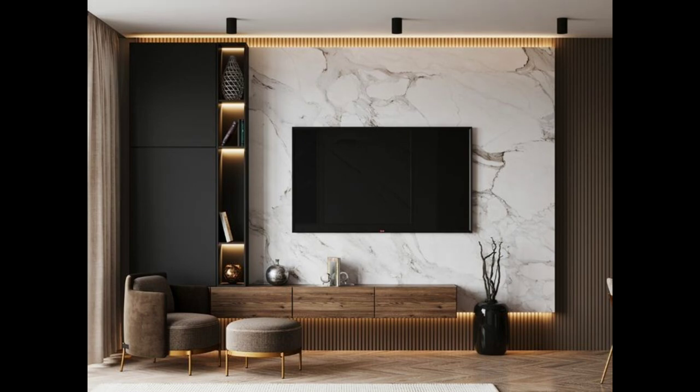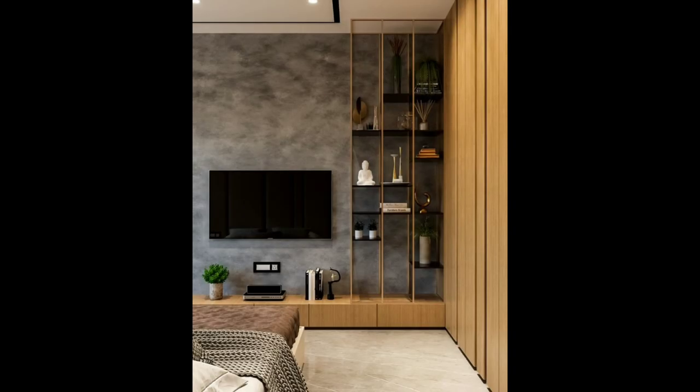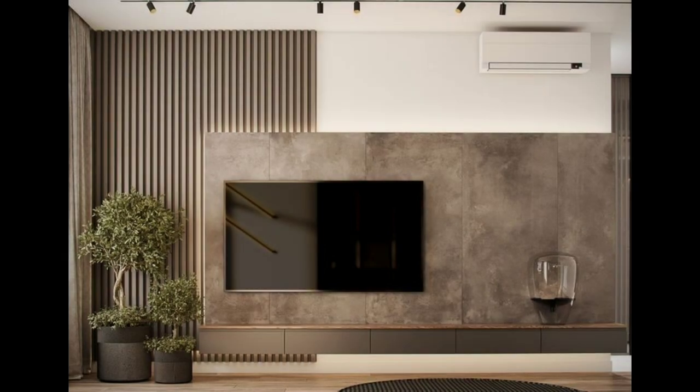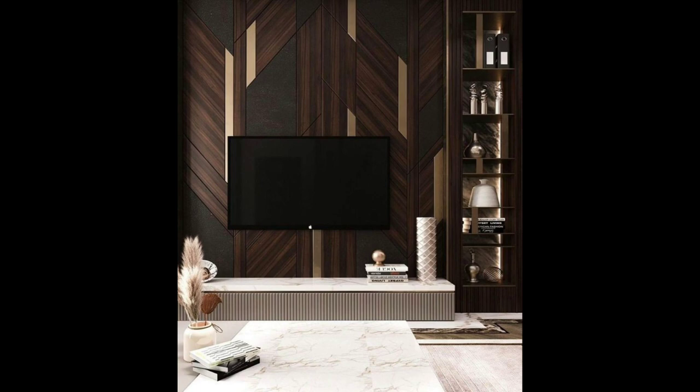Number two: framing your TV with a surround. Framing your TV with a surround makes your TV stand out while also making it look like it's exactly where it belongs. Thin wood strips have been cut to frame the TV and sound bar to make it the main feature in the room. A white wall with a black half-wall and a wooden panel creates a frame around this TV that makes it the center of attention.